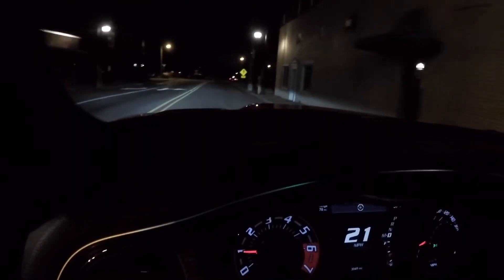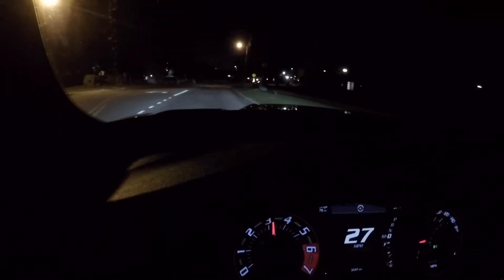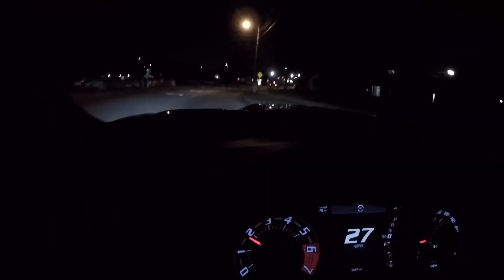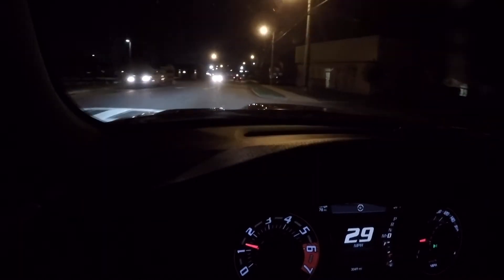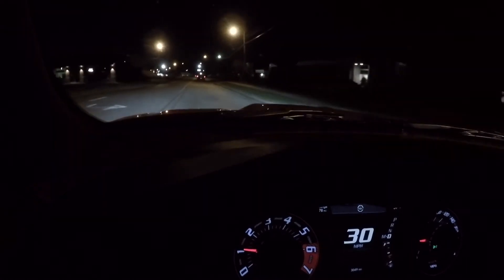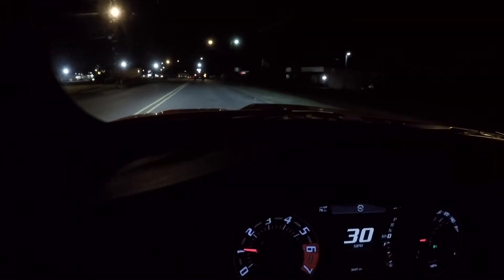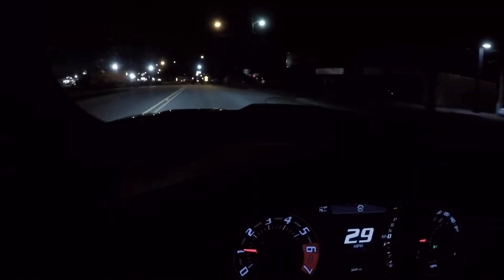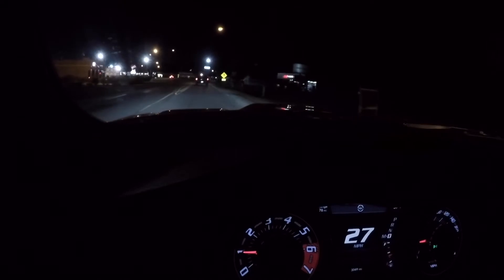Let's do a little baby tap. I like how it held that gear too. This car is smart, dudes. It knows. When you're getting a little aggressive with it, it knows it's ready to rip too. It holds gears, it'll downshift and everything. This thing is always wanting to have fun and party.